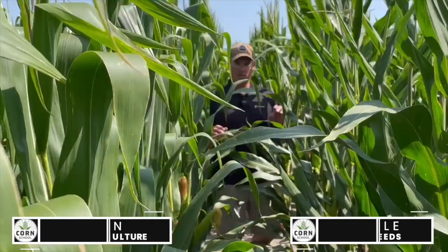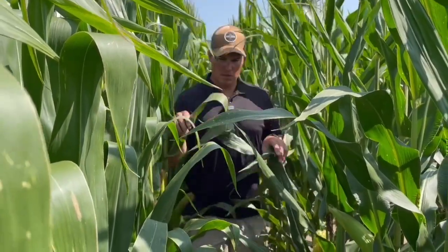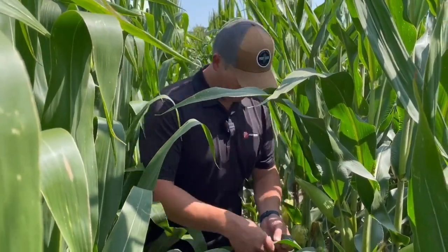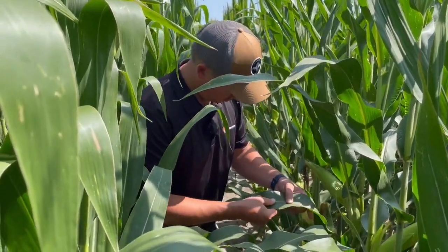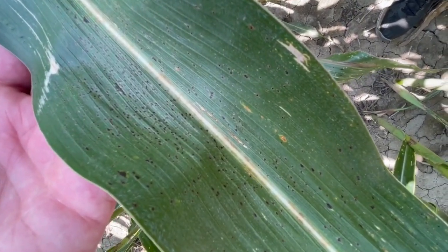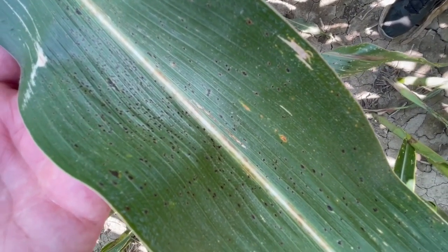Hey Bernard, I'm doing well. Now, I'm looking back here and I'm seeing a little bit of tar spot. We are in your hybrid nursery, and one of the things you guys are working on is how to build a better defense for tar spot. Where are we, from a seed industry perspective, on defending the crop against tar spot?